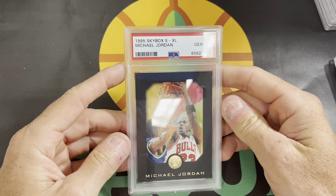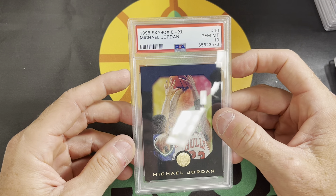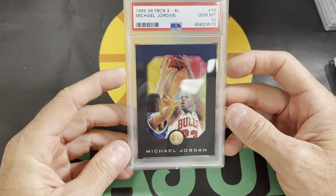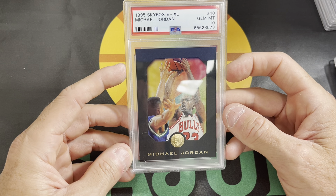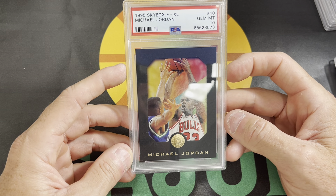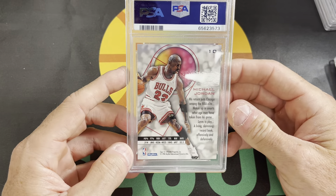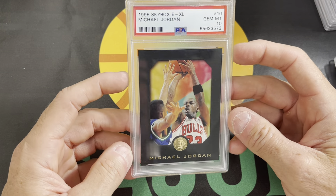Lastly, I got a 10 on the 95 Skybox EXL Jordan. This is the base — it's called the black. And then there's also the navy blue, which is the parallel. I always thought it was odd that 95 Skybox EXL decided to make a parallel in navy blue, which looks so similar to black it's hard to distinguish between the two. But this is the black version. The blue is worth a lot more because it's a lower print run. This card's cool — this card's worth a few hundred bucks. I've already got it in PSA 10, so I'll probably look to sell this card.